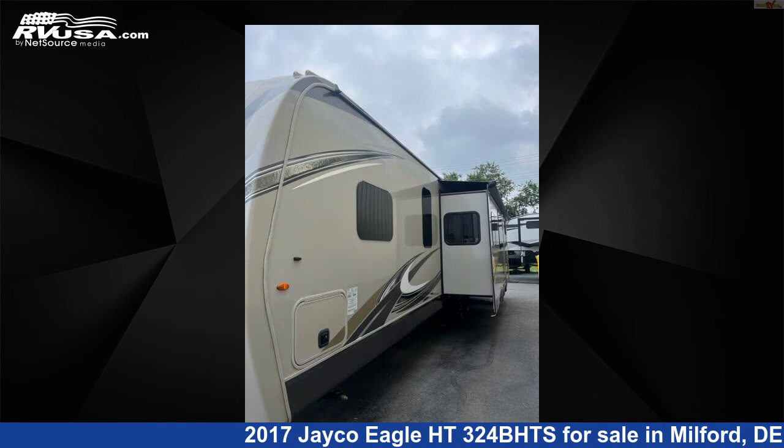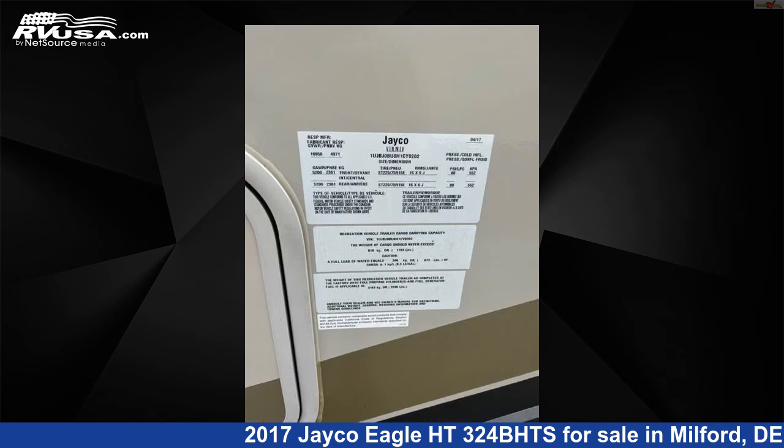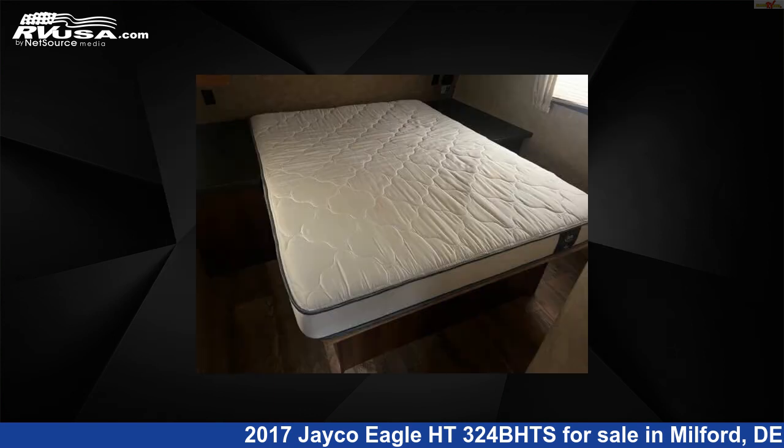This used Jayco is 38 feet 4 inches in length and features three slide-outs, sleeps 10, microwave, stove-top burner, awning, oven, air conditioning, smoke detector, TV, refrigerator, CO detector, spare tire kit, and 75 gallons fresh water capacity.